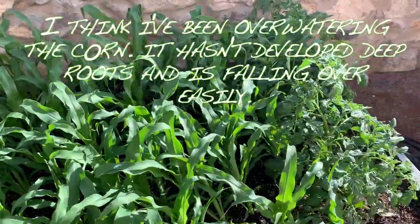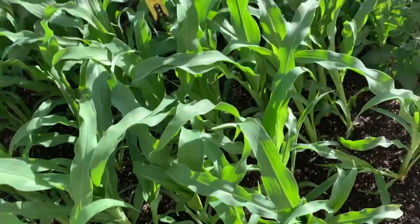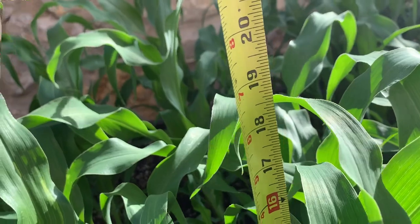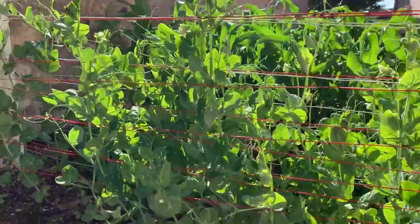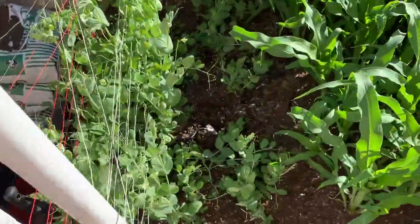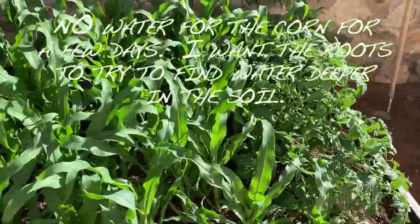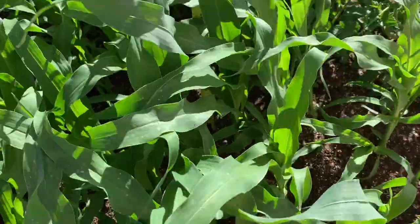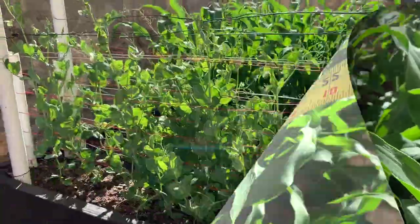We've been watering lightly every day, but that's made the roots stay shallow and not go deep to find water, so the corn has too shallow a root system. We're going to start watering more deeply and less often — going to a three-day watering schedule. The corn is also competing for sunlight, so next year we'll put more space between the plants. At day 38 we're 19 inches tall.